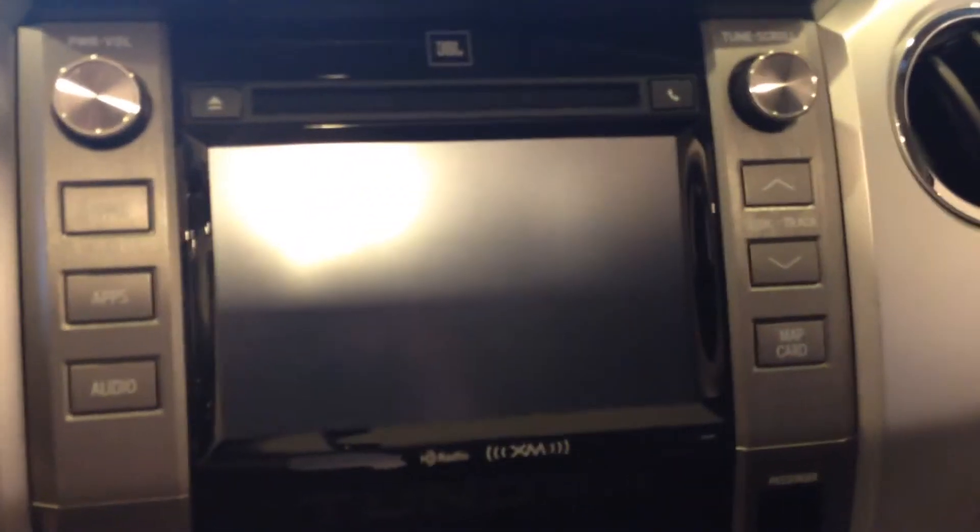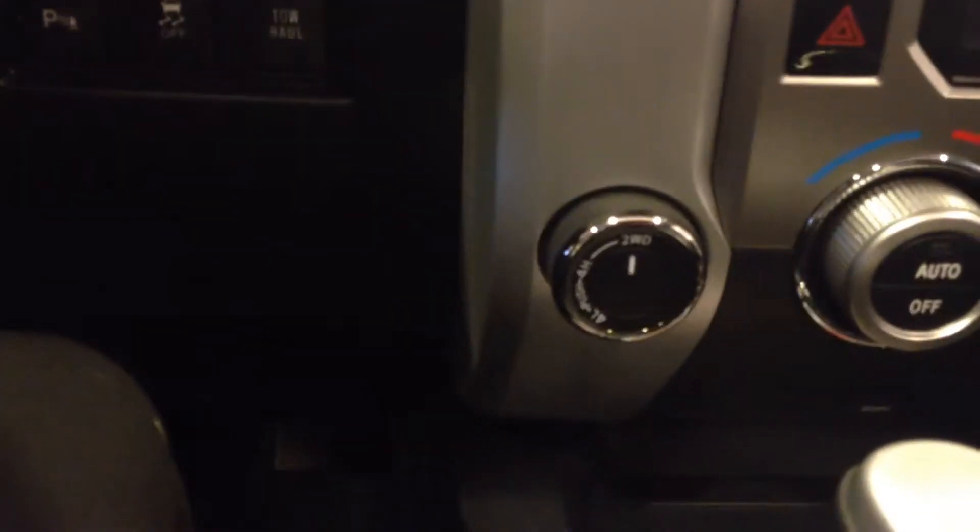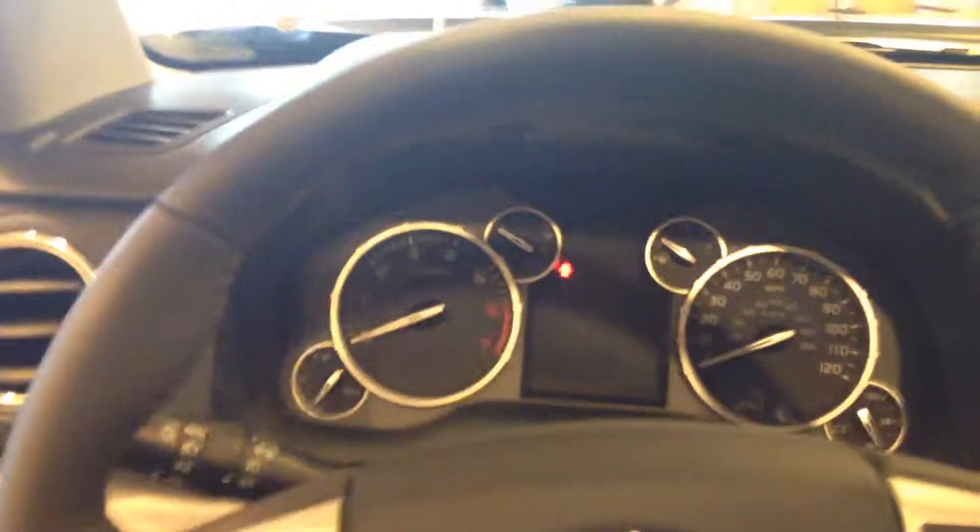And a touchscreen with AM, FM, Bluetooth, and satellite radio. There's your four-wheel drive control. Instrument cluster. And stitched leather in the dash. This thing is super, super sharp.